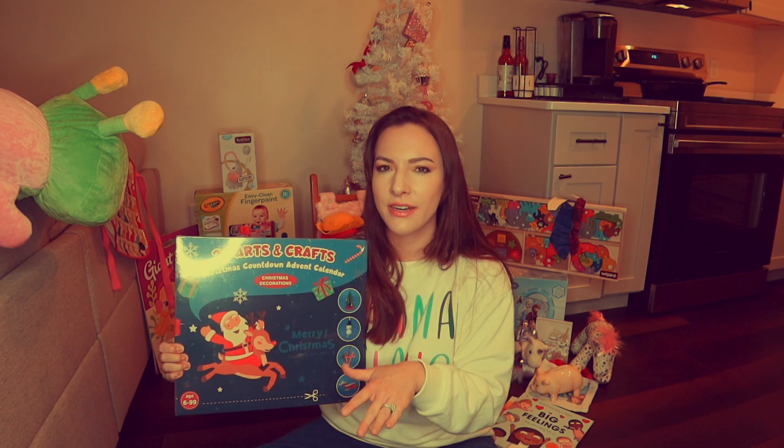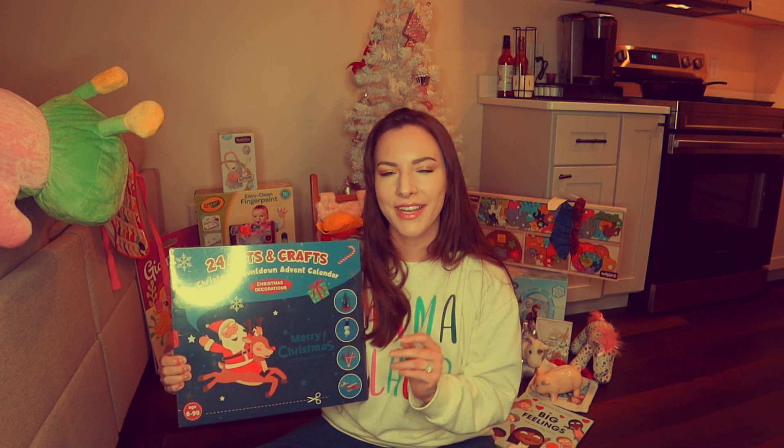This is another thing I got for Rosie that we just hadn't gotten around to opening yet — it's a 24-day advent calendar for arts and crafts. I'm so excited to do this with her.